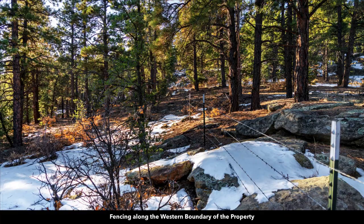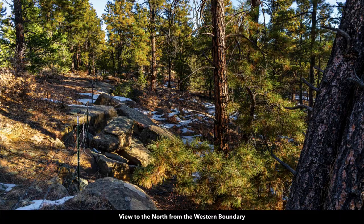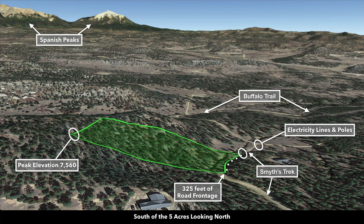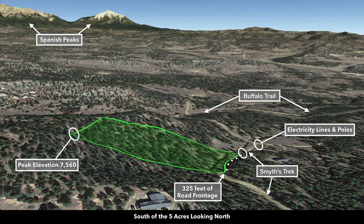Here's some more photos of the property. There's some fencing along the west boundary, more mature trees and rock outcroppings. In this Google Earth terrain view we're south of the property looking north — there you can see the Spanish Peaks. Here's a neighbor just to the south that has developed their property, and a neighbor to the east. There's the road frontage along the east boundary with the electricity lines and poles, and to the west you have the peak elevation.